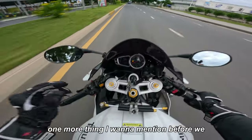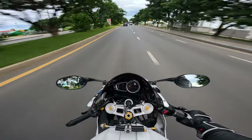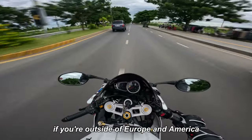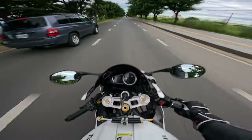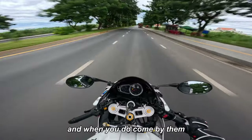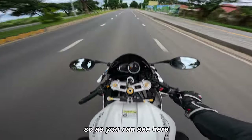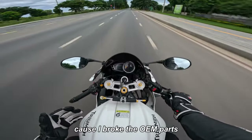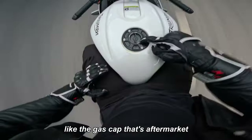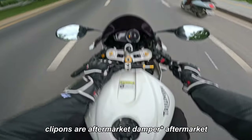One more bad thing to mention before we get to the good parts — parts scarcity. OEM parts are very hard to come by if you're outside of Europe and America. If you own a Triumph anywhere else it's pretty hard to find parts, and when you do find them they're expensive because you have to import them. As you can see, I have a lot of aftermarket parts because I broke OEM parts and couldn't find replacements — like this gas cap, these aftermarket clip-ons, aftermarket dampener.